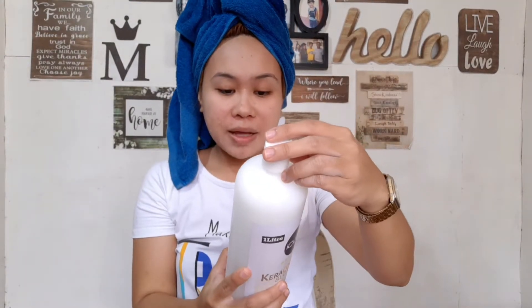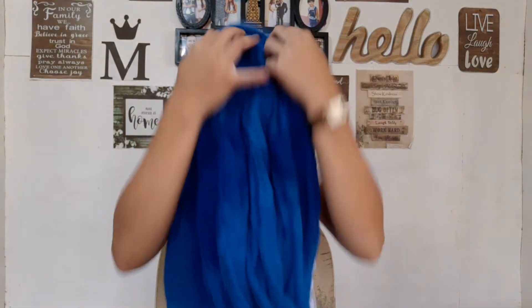I've shampooed my hair already, and now I'll blow dry it. The instructions say to dry it up to about 80% before applying the Kera Collagen. I think it's 80% dry now, so let's move on to the application.